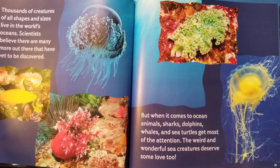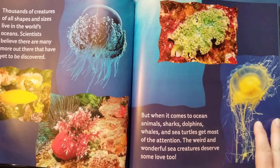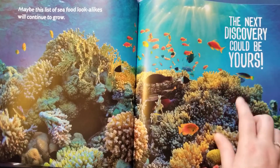Thousands of creatures of all shapes and sizes live in the world's oceans. Scientists believe that there are many more out there yet to be discovered. But when it comes to ocean animals, sharks, dolphins, whales, and sea turtles get most of the attention. The weird and wonderful sea creatures deserve some love too — I would agree with that. Maybe this list of seafood look-alikes will continue to grow. The next discovery could be yours.